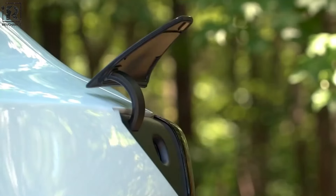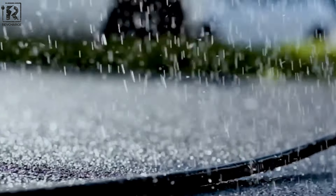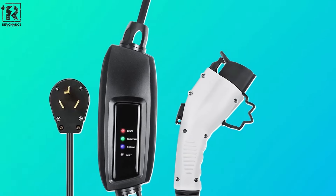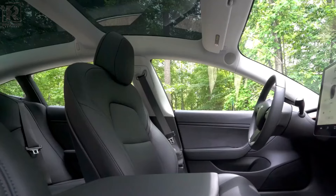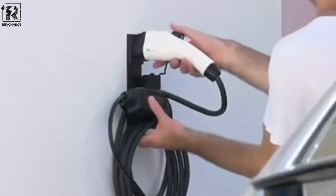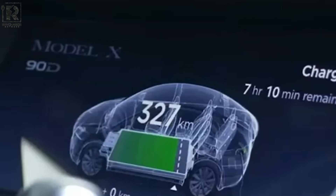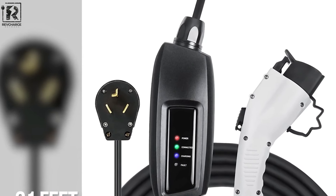Investing in a portable EV charging station is a smart move for EV owners, providing peace of mind and flexibility in charging options. Each of these top-tier charging stations offers unique features tailored to different needs, from emergency charging to versatile power solutions. With the right portable charger by your side, you can embrace the electric vehicle lifestyle with confidence and convenience. Remember to explore these options further to find the perfect match for your EV charging needs. With innovation driving the EV industry forward, portable charging stations are becoming indispensable companions for eco-conscious drivers. Happy charging!